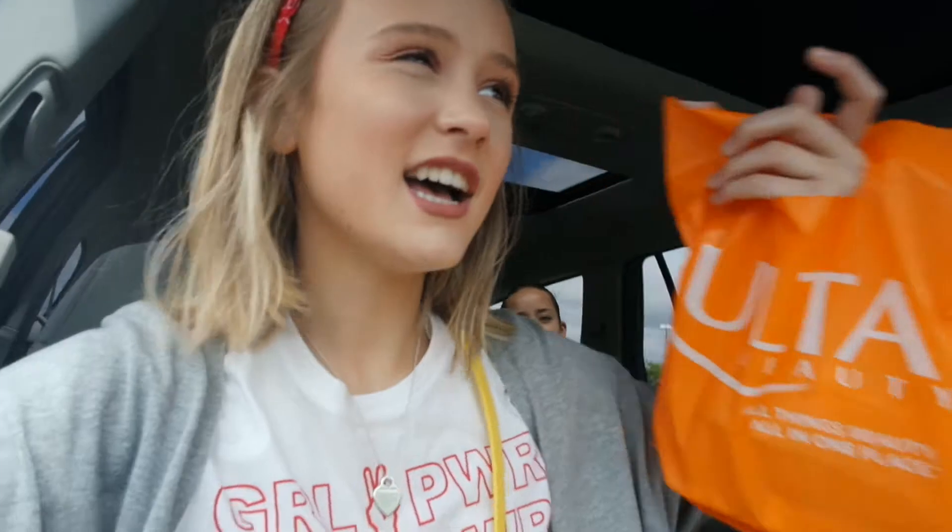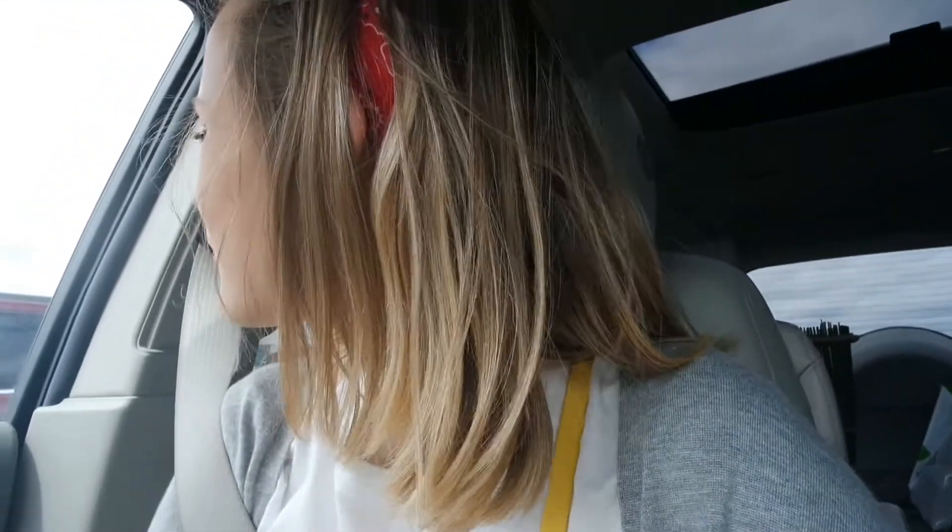So we just got back from Ulta, TJ Maxx, and Home Goods. We got the bowl that we wanted - the one I broke yesterday. I got the lipstick that I wanted, and I found a variation of the table that I wanted but they didn't have it in the color I wanted. So I'll do a haul for you when we get back.